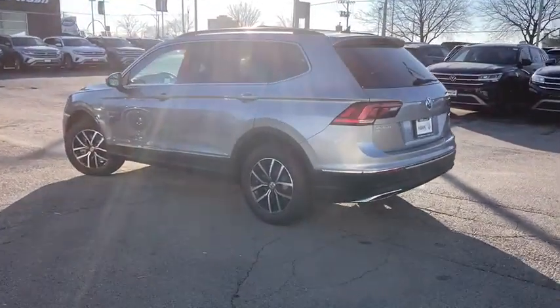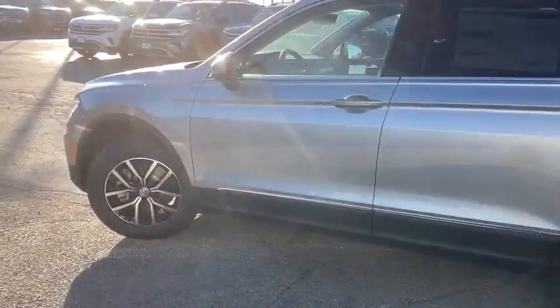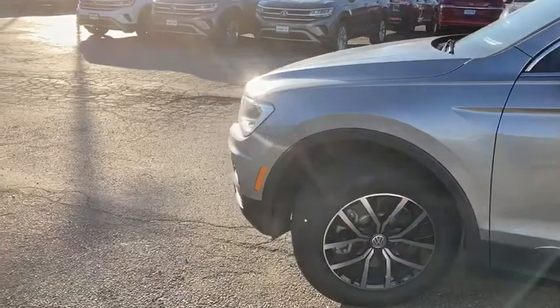Sleek style blends with smart practicality in this refined Tiguan. See for yourself when you take it out for a test drive. Our professional staff looks forward to giving you excellent service.